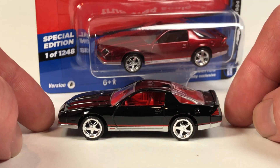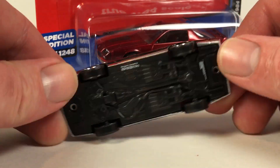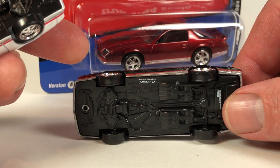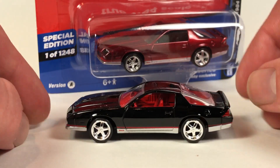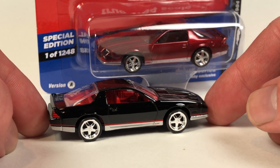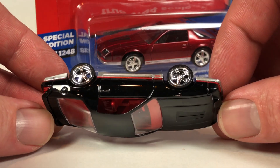This is Version B in black. Looks pretty nice. Same date code — 5/10/2017. They're only producing 1248 of each one; I'm sure they can pop that out in a day.